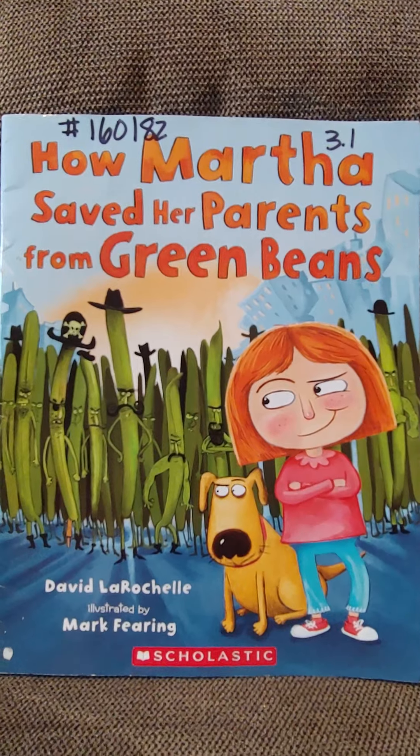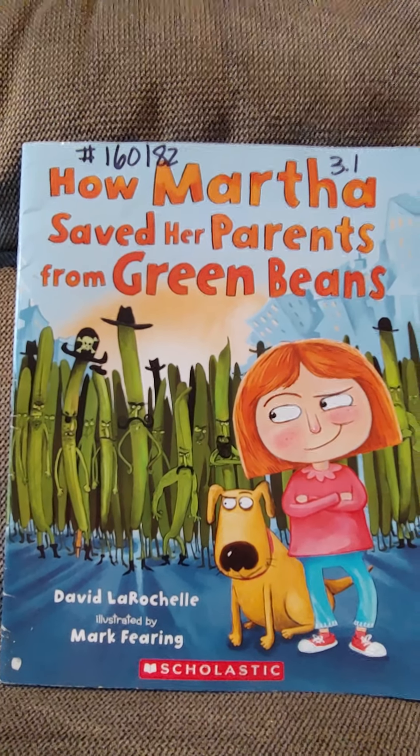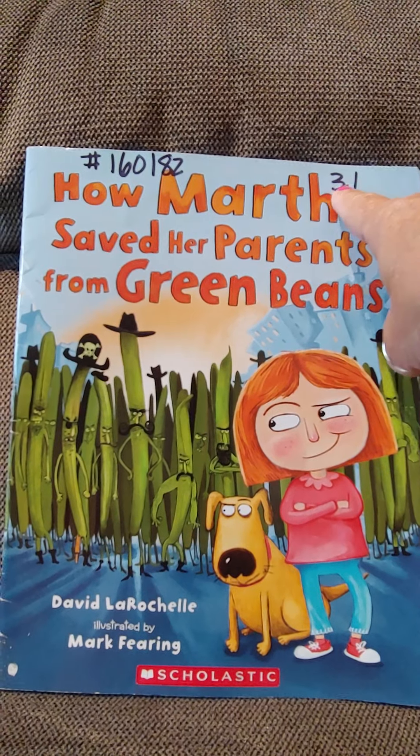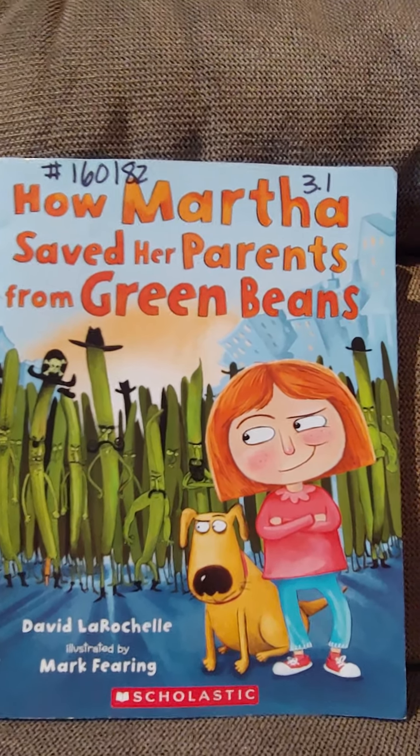It's an AR book. Here's the number up here: 160-182. It's a first month of third grade book, so your parents can help you out with that if you need.